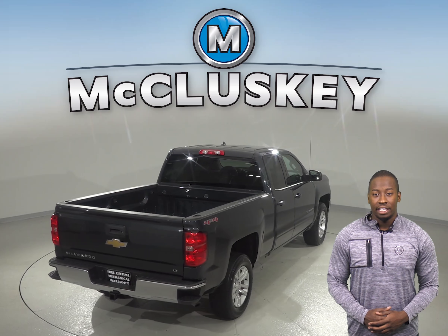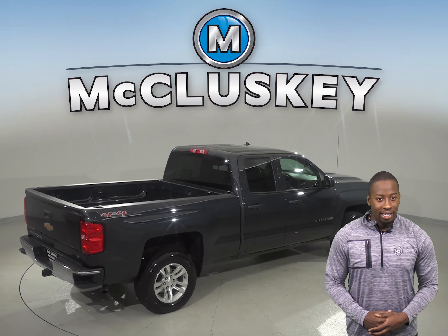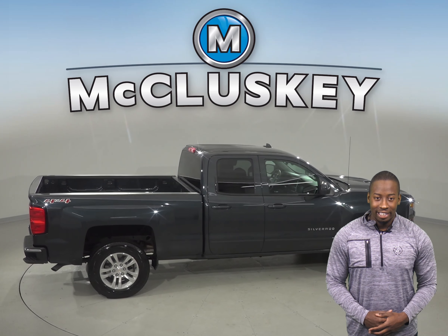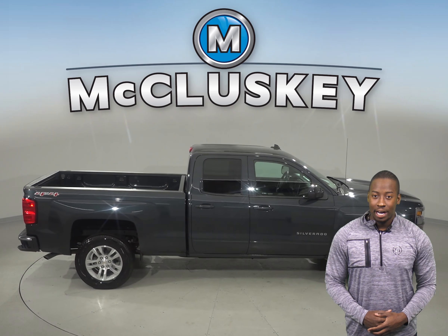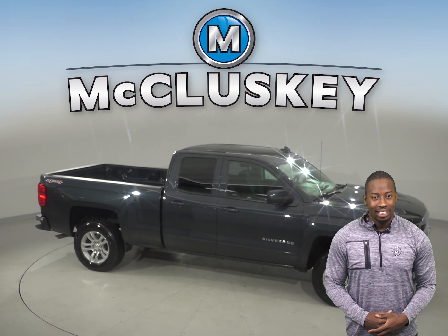This Silverado has about 17,000 miles on the odometer and still has a long life ahead of it. It is covered by our free lifetime mechanical warranty for as many miles and years as you own it. So come on down and try it before you buy it with our free 48-hour test drive.